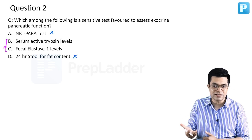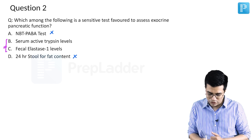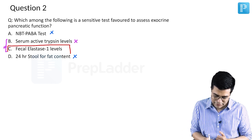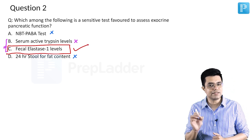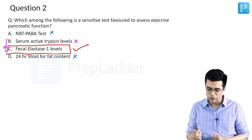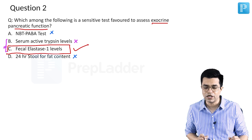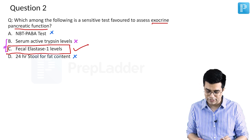There is no ambiguity here — it is not serum active trypsin levels. The answer to this question is fecal elastase 1 levels. Fecal elastase 1 is a very sensitive test useful for assessing exocrine pancreatic function in all suspected pancreatic disorders. There is also a flowchart given in Nelson which discusses this test.